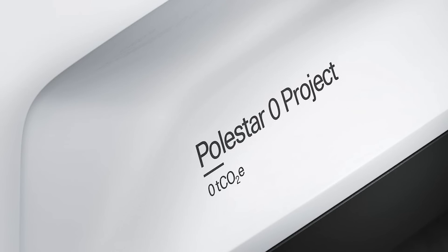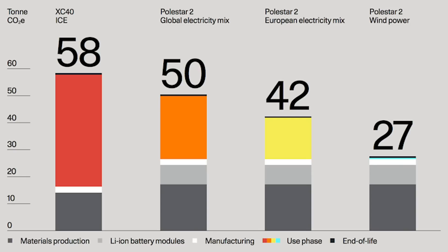Polestar also announced Project Zero, their goal to make a carbon neutral car by 2030. Instead of just offsetting emissions by planting trees — which their CEO calls a cop-out — their goal is to decrease emissions during the entire manufacturing process. In a surprising show of transparency, they revealed that the Polestar 2 EV requires 64 percent more emissions to build than a gas XC40. We already knew the mining of battery materials emits more, but you make it up on the back end because you're not burning gas for the next 10 years.